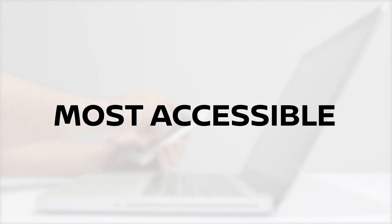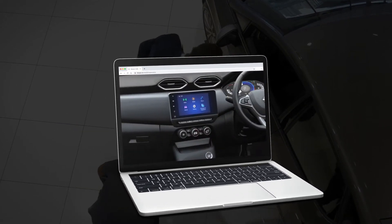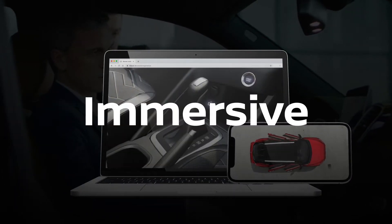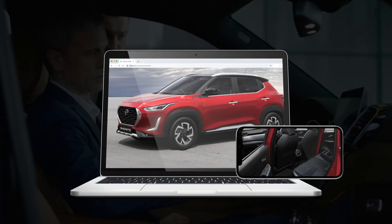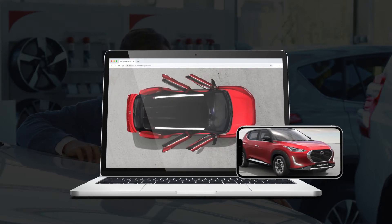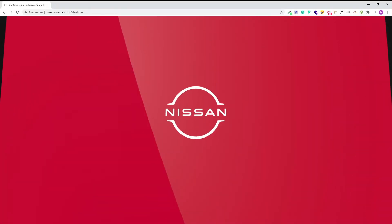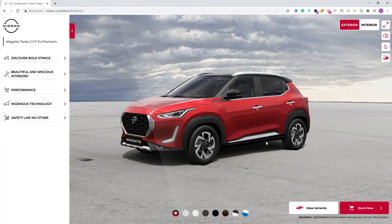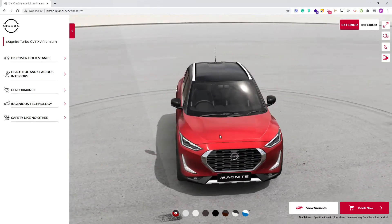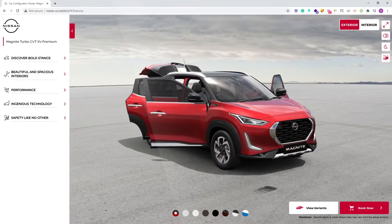What is most accessible to you is your devices. What if I told you that it is possible to get the most natural, immersive and interactive experiences of vehicles on your devices without downloading any application — simply on your browsers? I invite you to check out One 3D in action on the Nissan website for their new model, the Magnite. We empower you to explore the car on your terms.